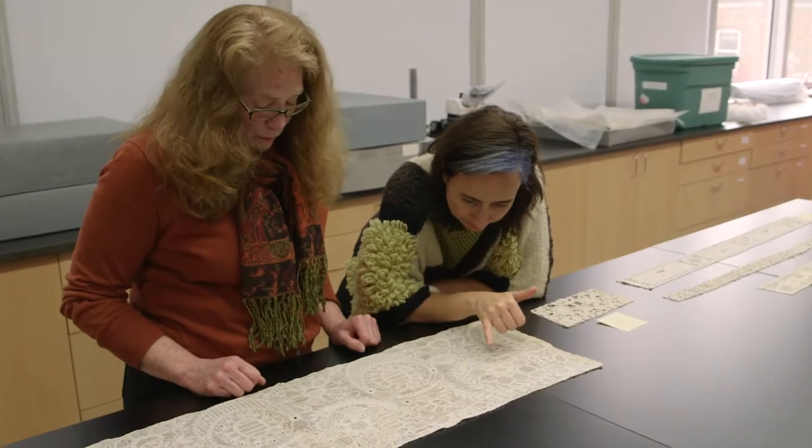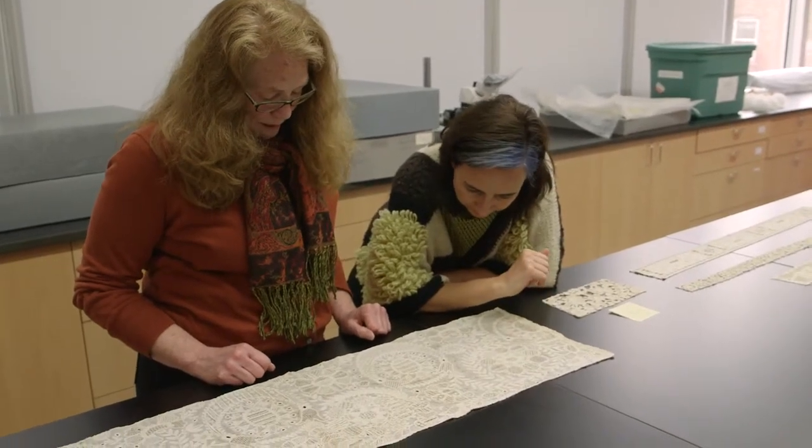One looks for artists that will approach this collection with a fresh new way, with a fresh voice, with a different sparkle in the eye.